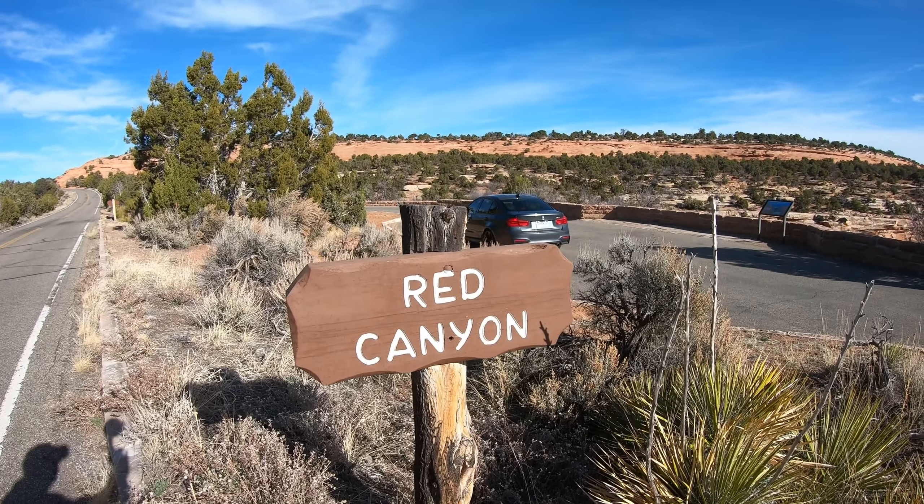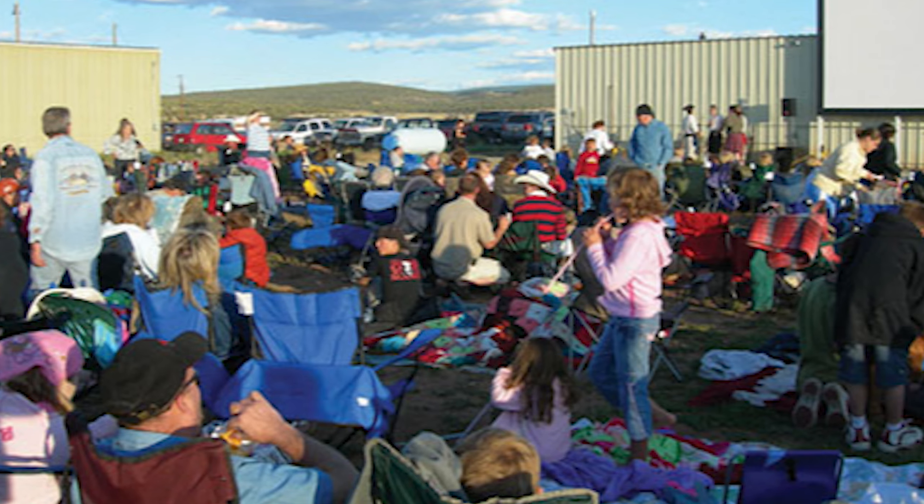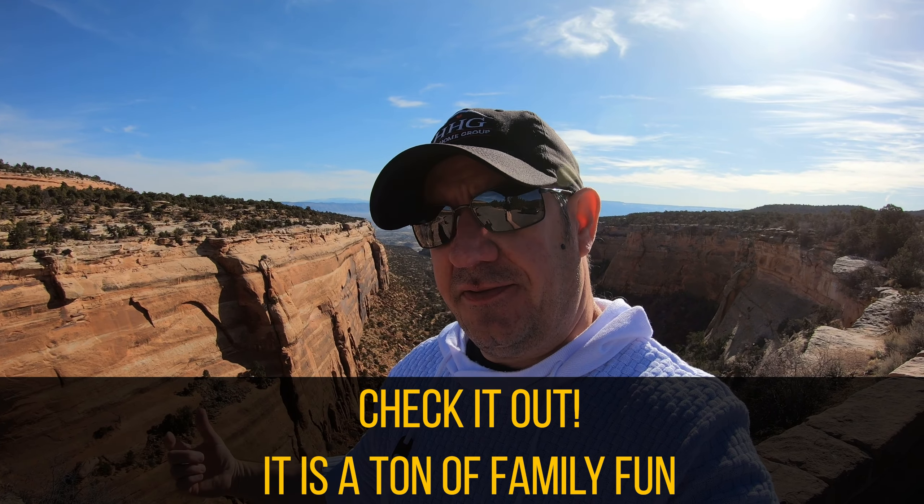Here we are at Red Canyon — just another gorgeous overlook here on top of the monument. Just past Cold Shivers is a turn-off to Glade Park. In the summertime, at the volunteer fire station there at Glade Park, they have movies under the stars with barbecue grills, hot dogs, burgers — bring the kiddos. I think it's like five bucks to get in and they have a giant outdoor screen. Beautiful cool summer nights. That turn-off is right after Cold Shivers Point.